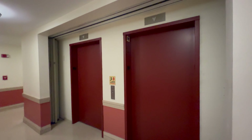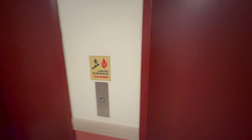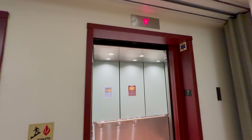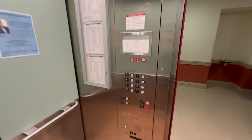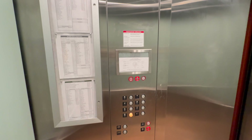Here we are at the University of California HMNSS building — check out what we got here. We have Montgomery Kone's, let's go to B. These run at 350 feet per minute.